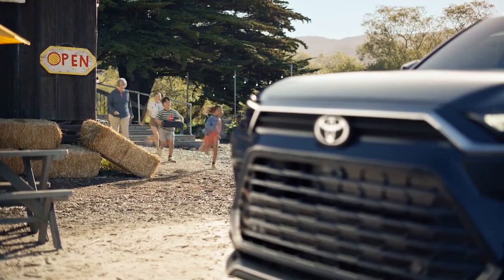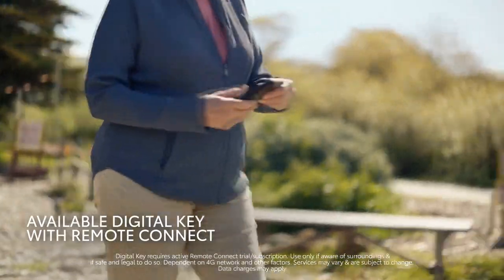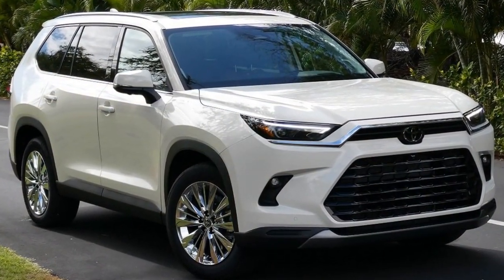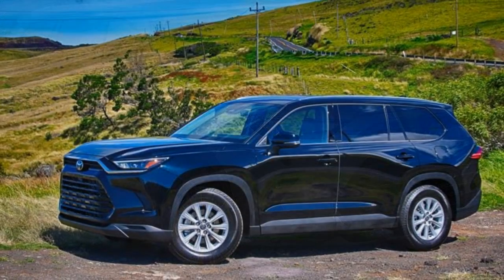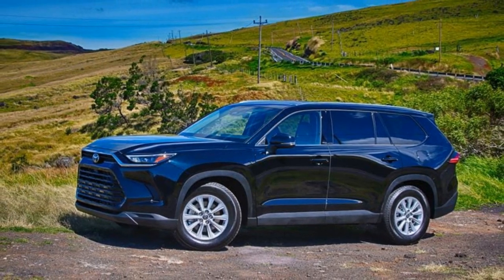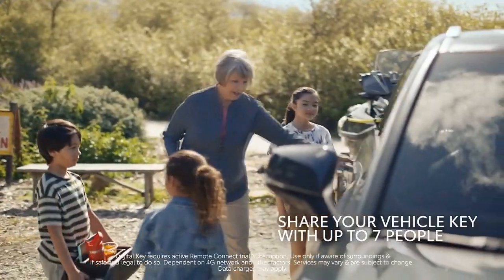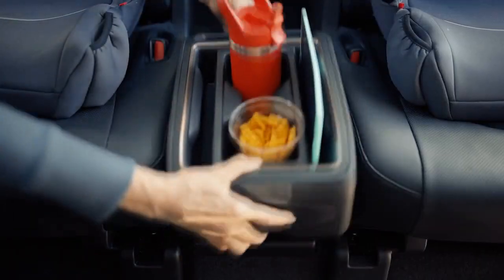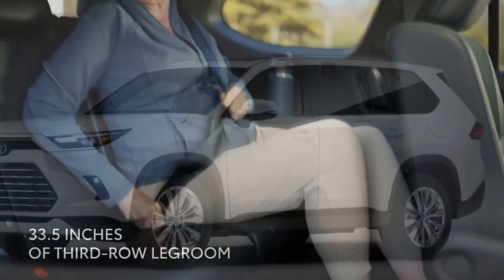Safety and Reliability: A Closer Look at the 2024 Toyota Grand Highlander. When it comes to choosing a vehicle, two factors consistently rise to the top of consumers' priorities: safety and reliability. The 2024 Toyota Grand Highlander, the latest iteration of Toyota's renowned SUV lineup, aims to set new standards in both of these critical areas. Let's delve into the safety and reliability features that make the Grand Highlander a standout choice for families and individuals seeking peace of mind on the road.